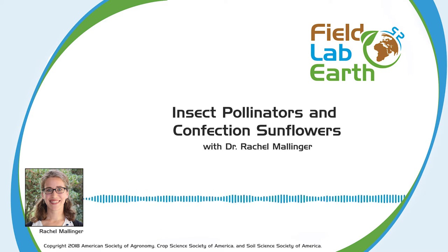Hello, and welcome to Field Lab Earth, the podcast that's all about past and present advances in the fields of agronomic, crop, soil, and environmental sciences. Today, we'll be talking to Dr. Rachel Malinger about confection sunflowers and insect pollinators. Do sunflowers bred to be more independent of insect pollinators still get a boost from bee visits? Which bees visit sunflowers? What's a confection sunflower anyway? Answers to all these and more coming right up. I'm your host, Abby Morrison. Let's talk about science.